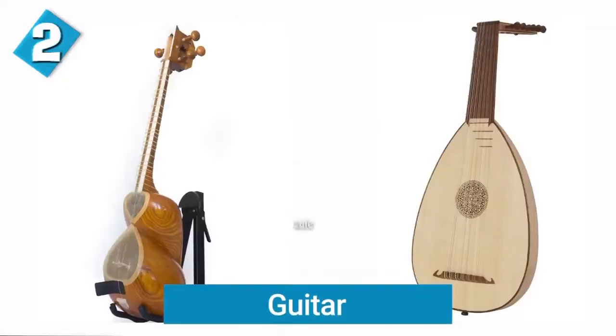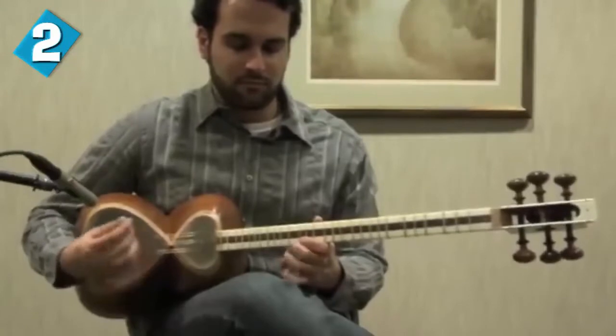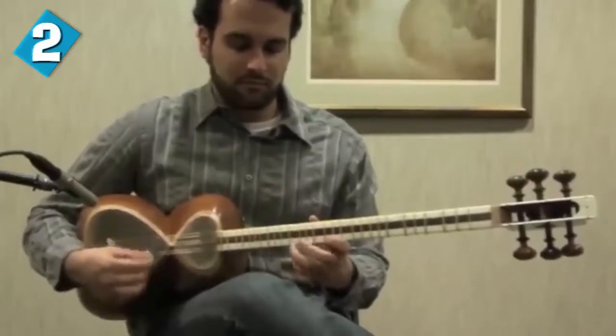The earliest version of the modern guitar exists in the form of the tar or lute. Of course, the guitar is now one of the most popular and widely used musical instruments in the world. The Persian type of guitar was made using a wooden box and some strings, and it was invented at a time when musical instruments were a very rare thing to own.